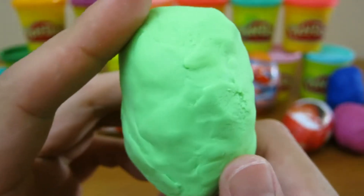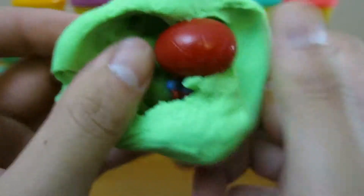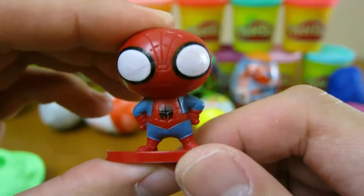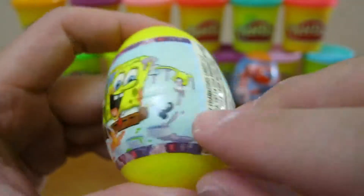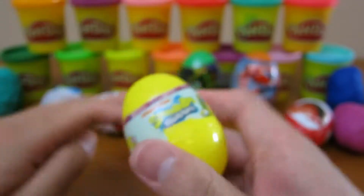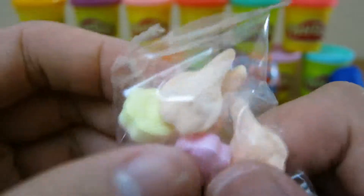Let's open up our first Play-Doh surprise egg. Awesome, we got a Spider-Man. Let's open up our SpongeBob surprise egg. We got some delicious SpongeBob candy.